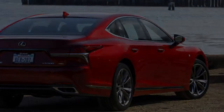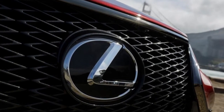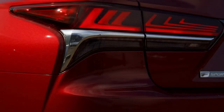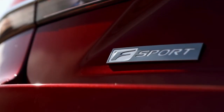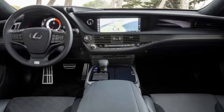Associate editor Joel Stocksdale: I adore the Lexus LC 500 a considerable amount. It was my favorite car I drove last year because it has the ideal mix of style, comfort, and performance. So knowing that the LS has LC roots, I was eager to drive it, hoping it would essentially be a 4-door version of that car. It absolutely looks like it.